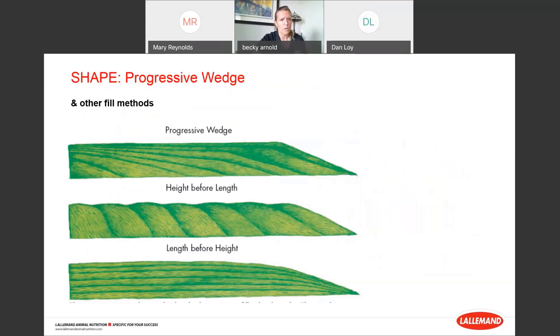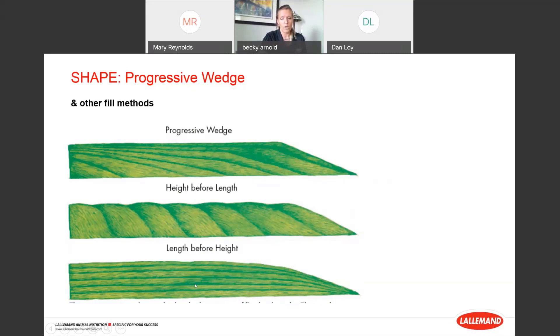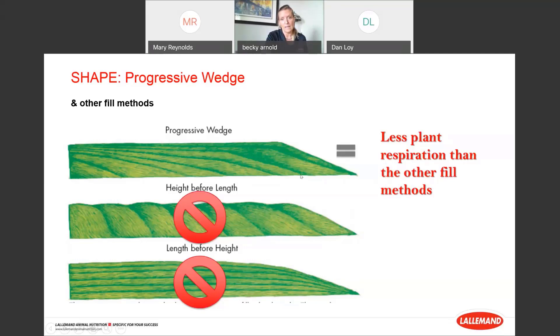Moving into shape — there are a few different pile shapes, whether in a bunker or on a drive-over pile. There's the progressive wedge, height-before-length approach, which is your common circle pile build — nice because you can get plastic put on as you progress. I don't really understand length-before-height because you're leaving a lot of surface area vulnerable while building. Our recommendation is a progressive wedge: you have less plant respiration than other fill methods, a nice runway to spread thin layers, and you can still cover as you go.